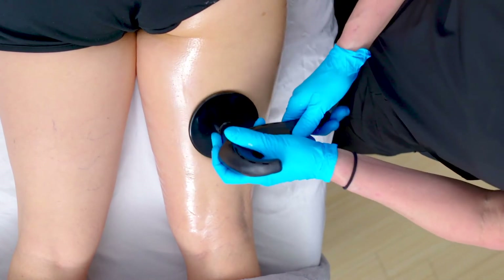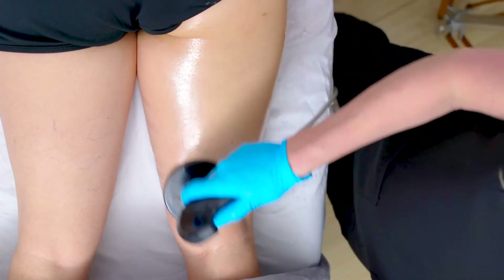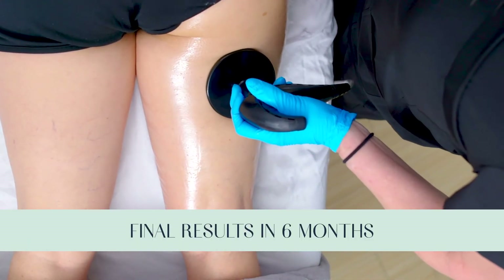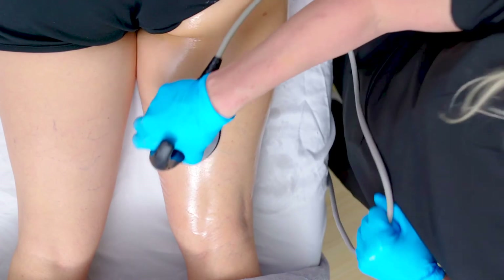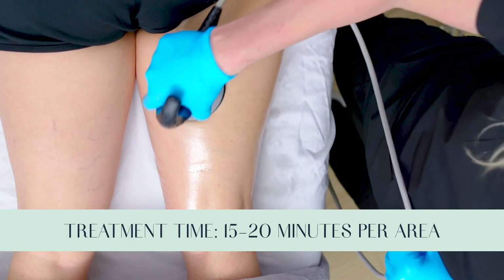It tightens the skin. It takes a good six weeks to three months, and then a total of six months after your fourth treatment to see results. A little bit of redness appears — not bad. And we'll do this for about 15 to 20 minutes in one area.